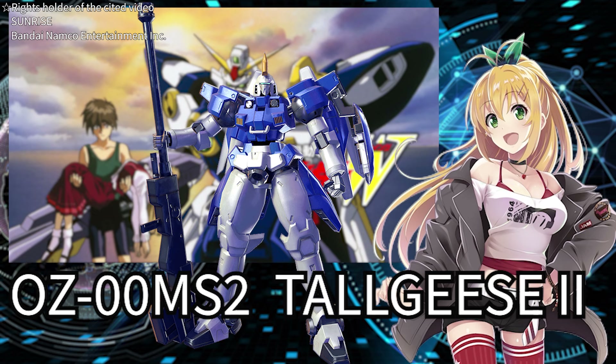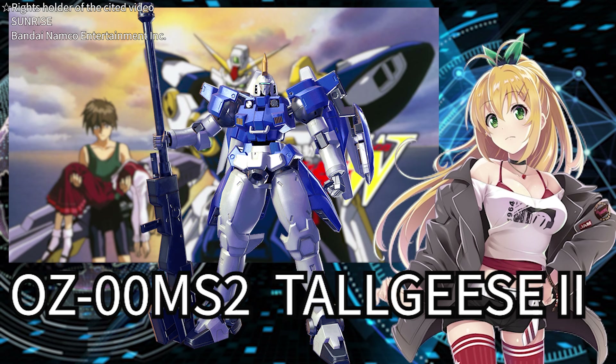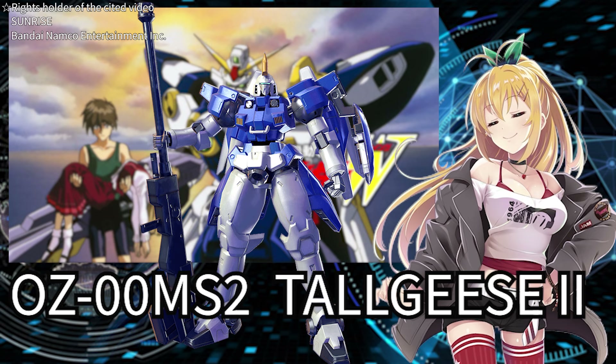It's the successor of the Tallgeese. Known for its striking white body, its blue body is supremely cool. It made a very impressive showing in the latter part of the Gundam Wing storyline. Today, I'll be talking about the charm of this Tallgeese 2. Are you ready? Let's get started with elegance.